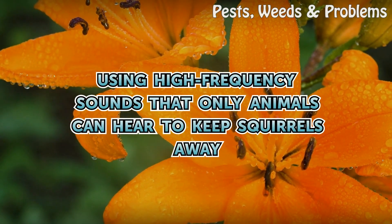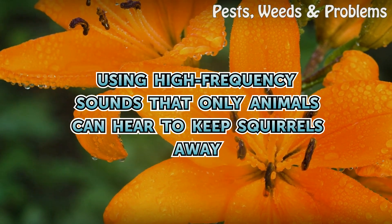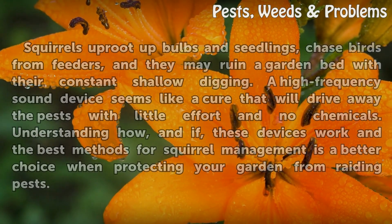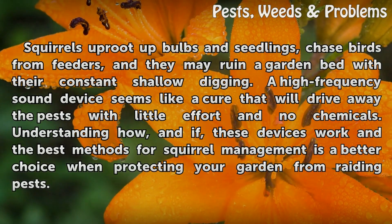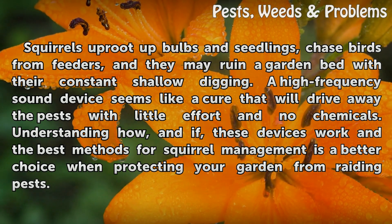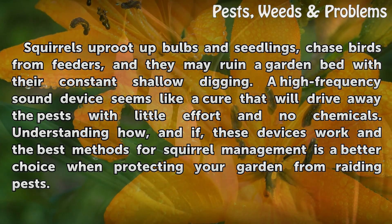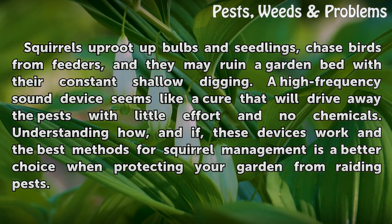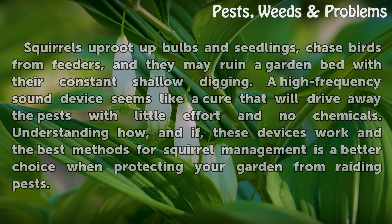Using high frequency sounds that only animals can hear to keep squirrels away. Squirrels uproot bulbs and seedlings, chase birds from feeders, and they may ruin a garden bed with their constant shallow digging. A high-frequency sound device seems like a cure that will drive away the pests with little effort and no chemicals. Understanding how, and if, these devices work and the best methods for squirrel management is a better choice when protecting your garden from raiding pests.